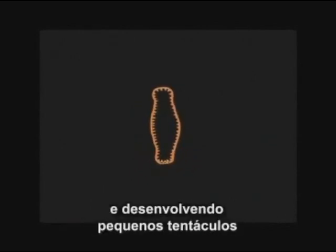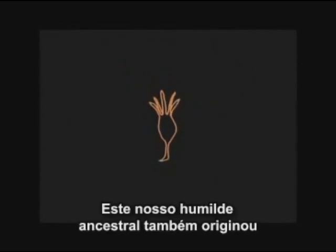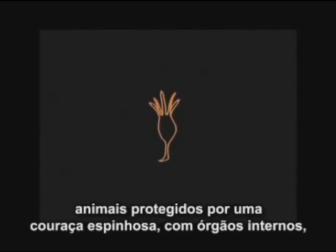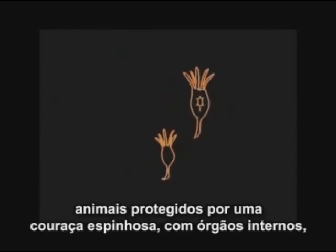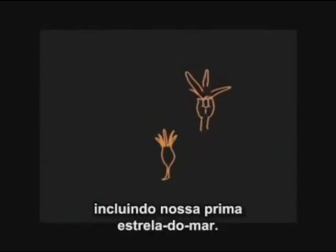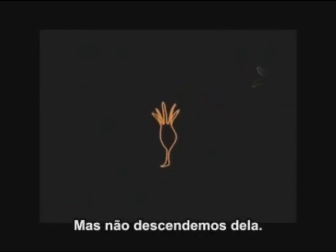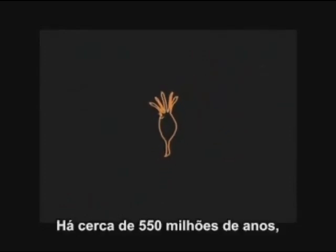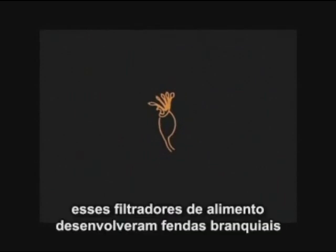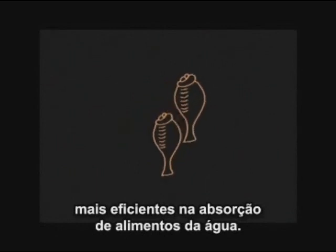And evolving little tentacles to direct food into a primitive mouth. This humble ancestor of ours also led to spiny-skinned, armored animals with internal organs, including our cousin the starfish. But we don't come from starfish.